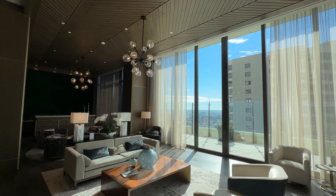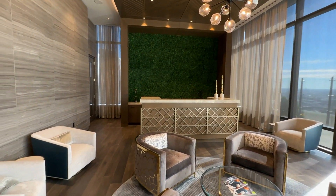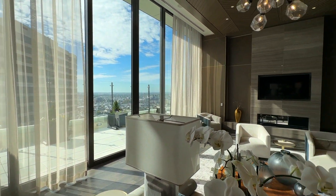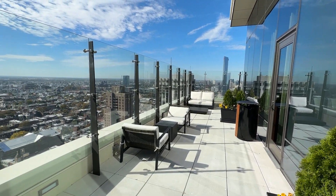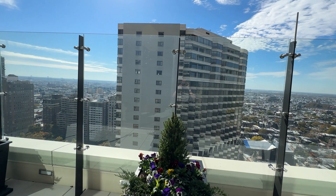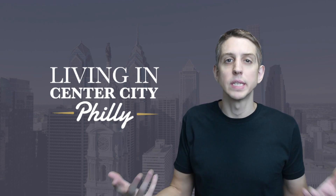The amenity floor for owners at the Laurel also has a lounge which can be utilized for parties — catering, kitchen, and bar are all included. This room has fully retractable walls — floor-to-ceiling doors that fully retract so you can have awesome views right out to the terrace and right over Rittenhouse Square. It's really spectacular. Just imagine having a birthday party or event here — it would be a great place. There's also a space to have a business meeting or a private dinner as well.